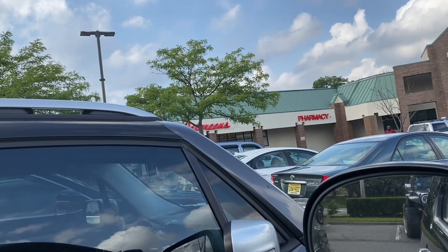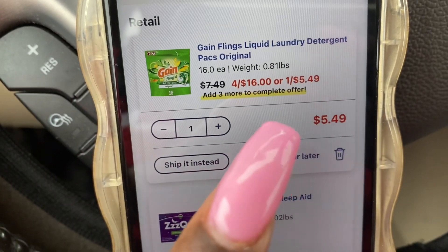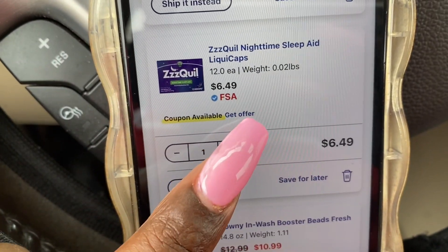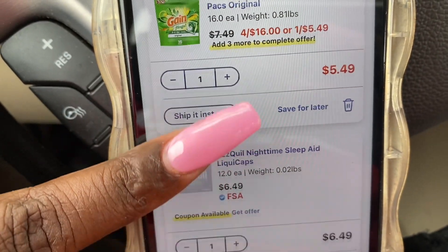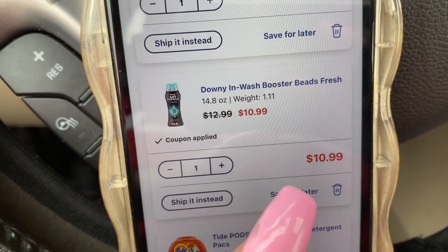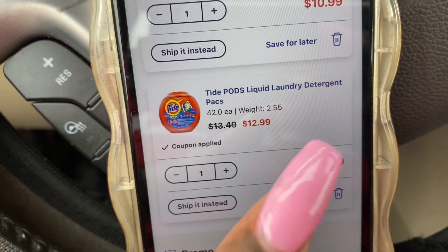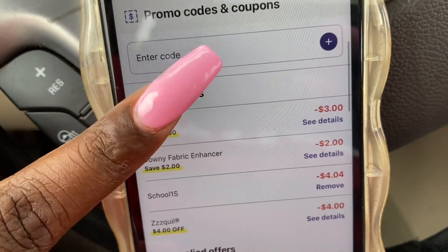I'm going to be getting the Gain Flings — the smaller pack, 16 ounces. I'm also getting ZQuil because we have a $4 off coupon making that only $2.49. This one right here is Downy Wash Booster Beads, $10.99 online with a $3 coupon. And then these are the Tide Pods liquid detergent, 42 count, $12.99 with a $3 off coupon.